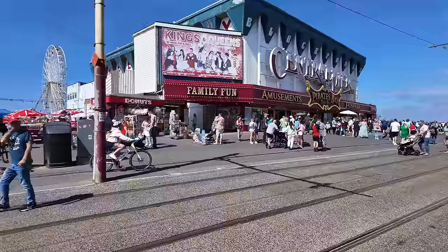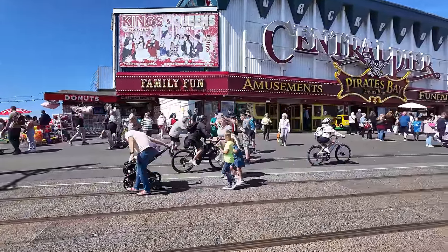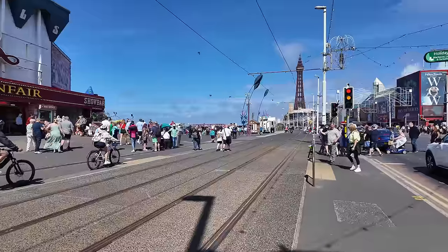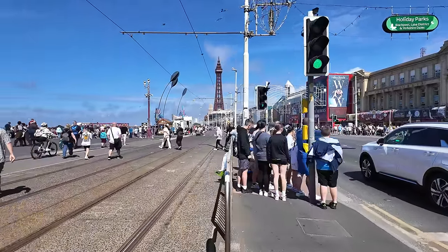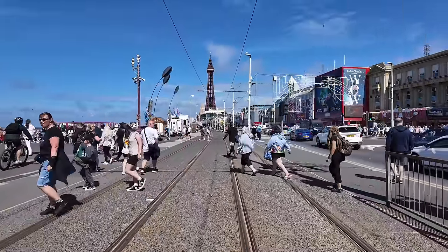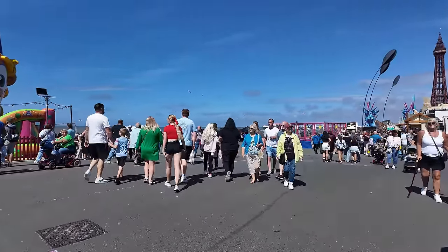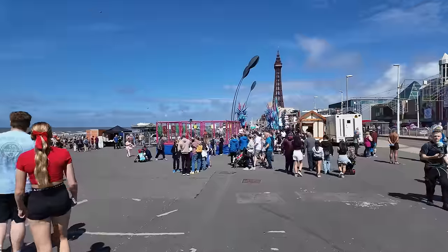Let's head past the Central Pier there — good to see it back open again. The air show brings in so many people to Blackpool. Just look at this, it's absolutely buzzing. And to get the weather as well is a bonus — it's the icing on the cake, really. You just never know what weather you're going to get in Blackpool. We've been lucky for the last couple of years for the air show. Look at all these people — wow! We're now just coming up to the air show village, and I'm having to dodge everybody here.